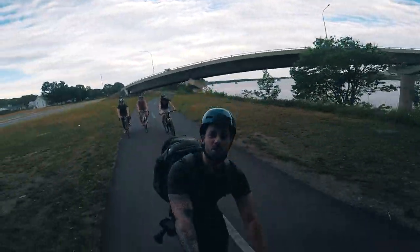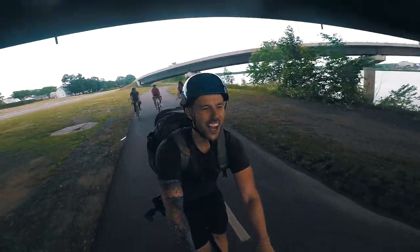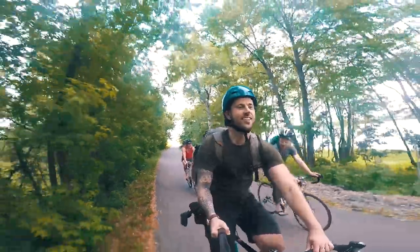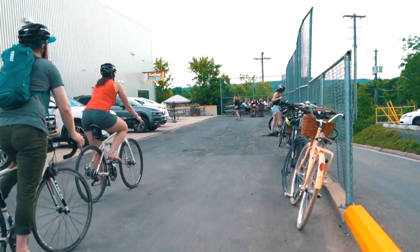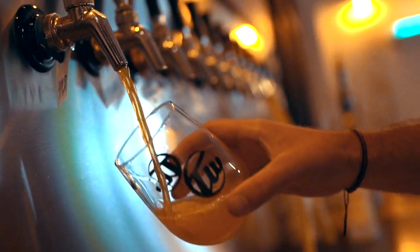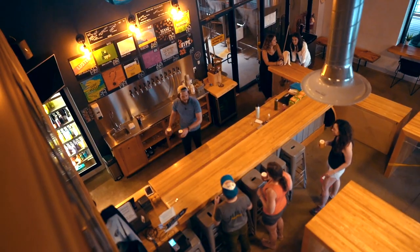We are closing in on our last location for the day. It's Trailway. Trailway Brewing Company produces a wide variety of styles, but specializes in aromatic and flavorful hop-forward ales.